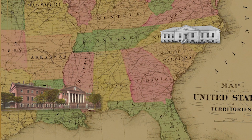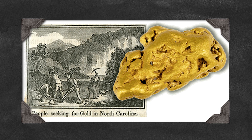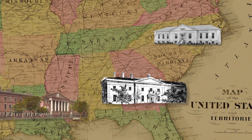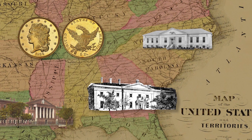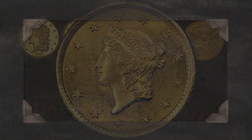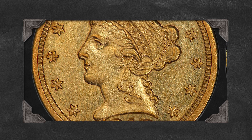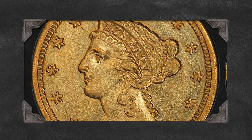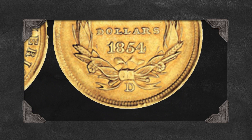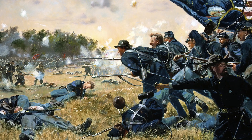The three locations were New Orleans, Louisiana; Charlotte, North Carolina; and Dahlonega, Georgia. These mints were established primarily to process gold discovered in the southern states. The Charlotte and Dahlonega mints focused exclusively on producing gold coins such as the half eagle — a $5 coin — the quarter eagle — a $2.50 coin — and the $1 gold piece. The coins produced at Charlotte and Dahlonega are highly sought after by collectors today, not only for their gold content but also for their historical significance. Each coin bears a mint mark — C for Charlotte and D for Dahlonega — indicating where it was struck. Unfortunately, both mints ceased operations during the Civil War and would never reopen.